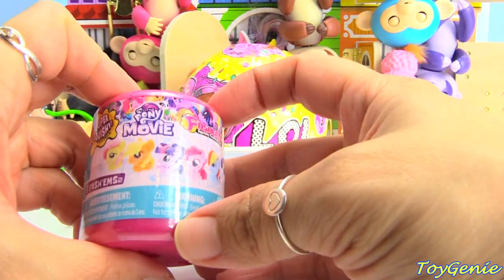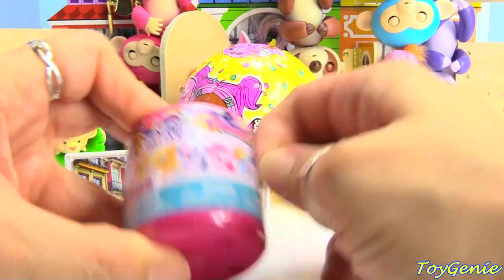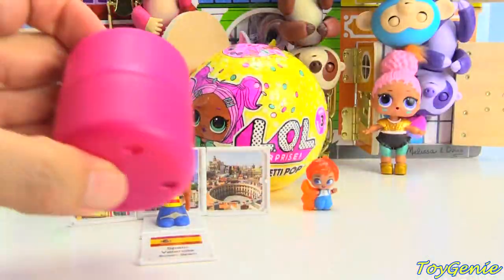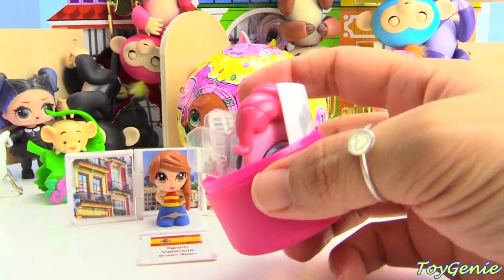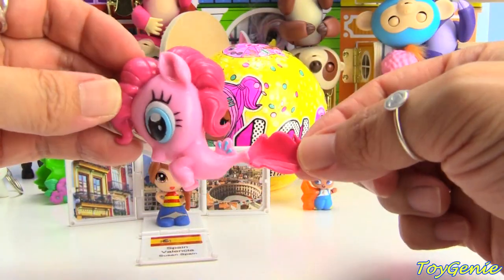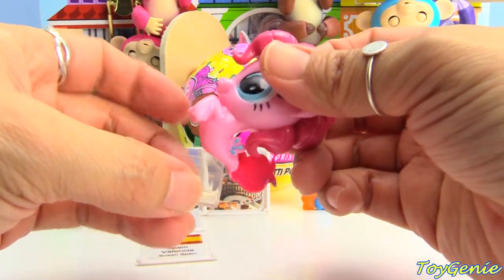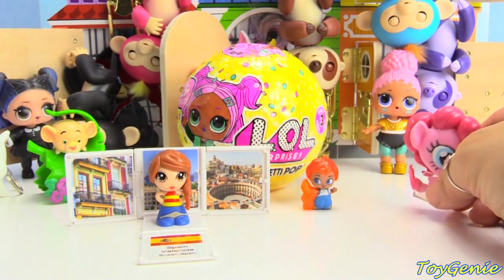And here is a My Little Pony movie fashions. Let's find out if we can find a sea pony. We got Pinkie Pie, and yes, she is a sea pony — look at her fin. How cute. She comes with a little stand so she doesn't topple over.